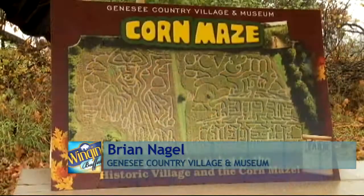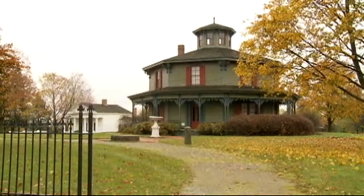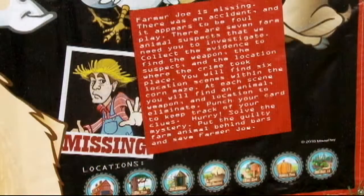One of my favorite fall activities are corn mazes. What's so unique about the corn maze you have here? We have a great one that's really special to us. It's designed to look like the Hyde House here at the museum — the Octagon House — one of the most popular buildings here. We also have a game inside the maze called Farmstein Investigation, where visitors can find out exactly which farm animal kidnapped Farmer Joe.